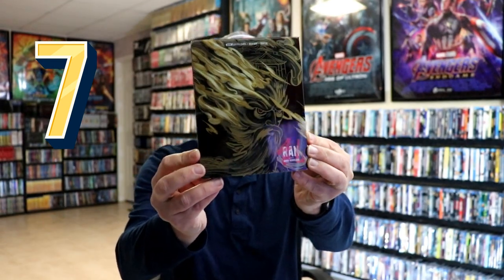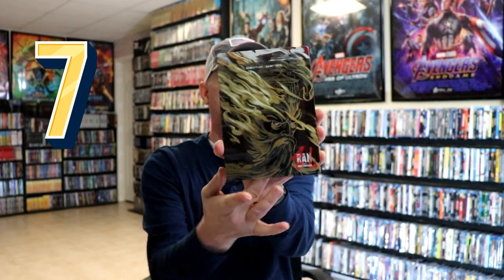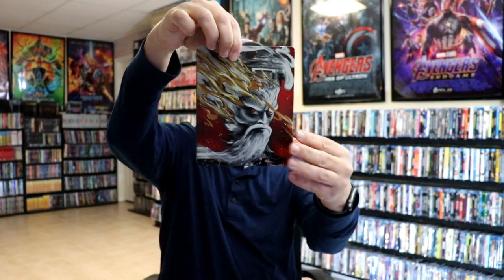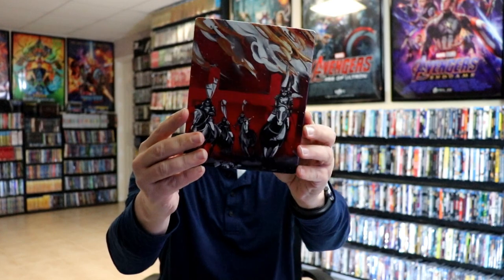At number seven we have Ran — this is a Best Buy exclusive steelbook. Really nice looking slipcover, and when you remove it we do get a different image. I just think that the artwork on this one was really beautiful. I still need to take time to watch this movie, but overall it's a really nice looking steelbook.